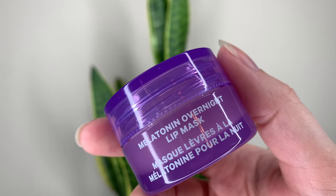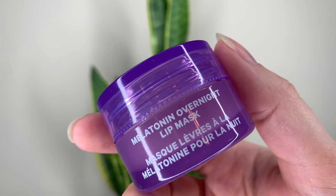Hey guys. For today's video, I have the new lip mask from Milk Makeup. This is the Melatonin Overnight Lip Mask and I'm going to compare it to everyone's staple, the Laneige Lip Sleeping Mask.